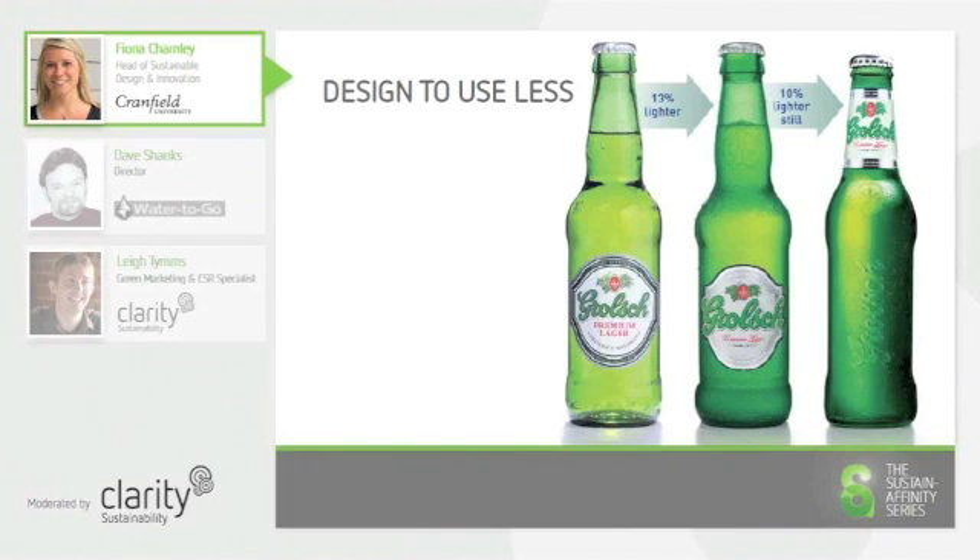Another less technology-oriented example of dematerialization comes from the beer manufacturer Grolsch. The design team at Grolsch worked with EnviroWise to look at the materials content of their bottles. They undertook a number of redesigns of their beer bottles in order to reduce the amount of material and weight in the packaging, therefore reducing transport and material costs. Each iteration of the packaging resulted in a percentage decrease in the weight of packaging, therefore dematerializing it over time.